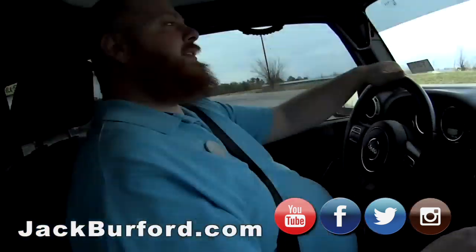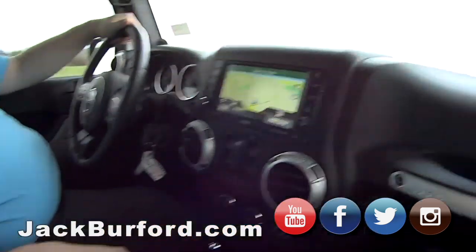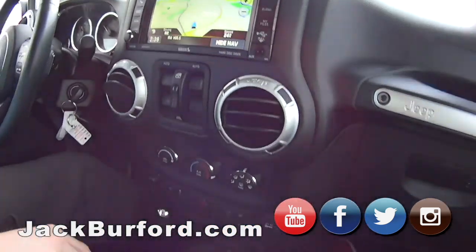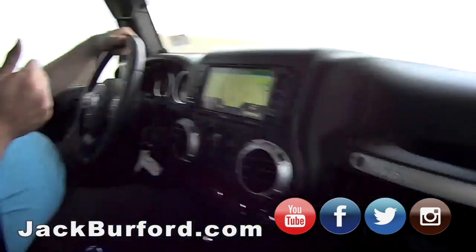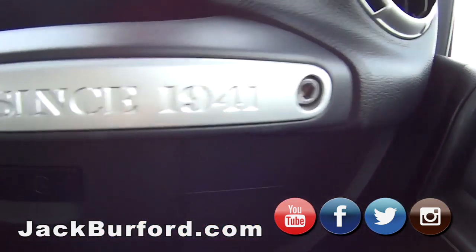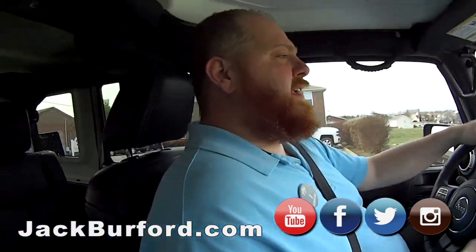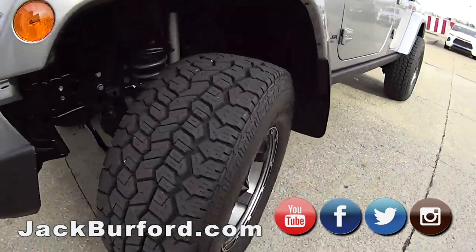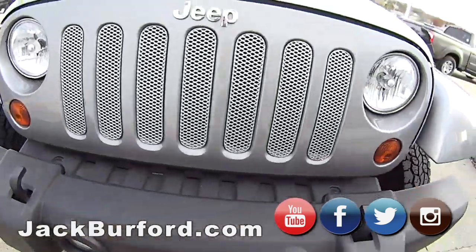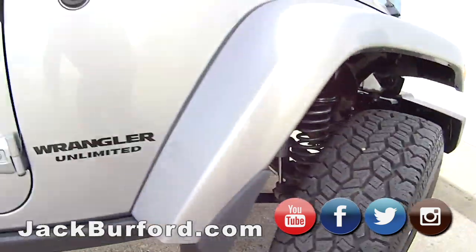We're in a 2013 Wrangler Rubicon — nice! This is the one that's meant for off-road, but it's comfortable. It's a 2013 model and it's only got 30,000 miles. I don't know if it's ever actually been off-road — it looks awful clean. The original owners had a lift put on, and the shocks and springs painted to match the body color. That's care, that's nice.